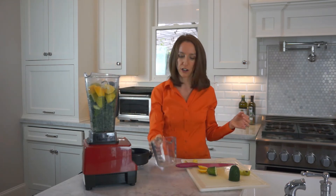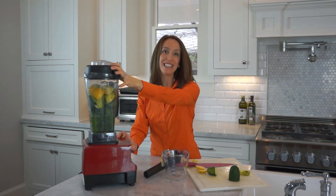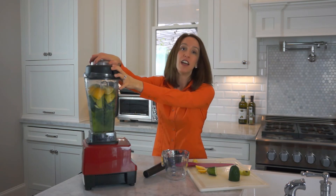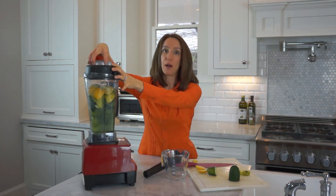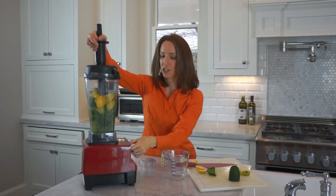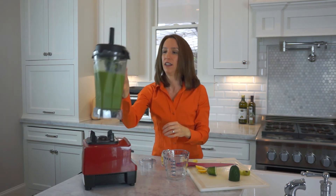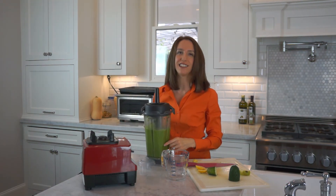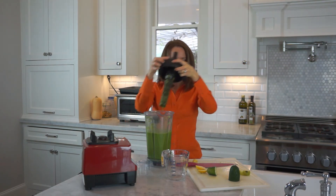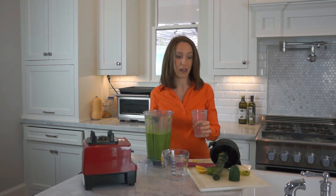We pour some water in there, then go ahead and turn on the blender and blend this up into a great-tasting creamy smoothie that your patients will enjoy for breakfast. What I love about this smoothie is that the color is so bright green — it just makes you feel like you're doing something good for your body, and feeling like you're doing good for your body is half the battle.